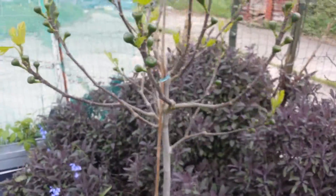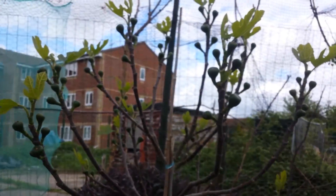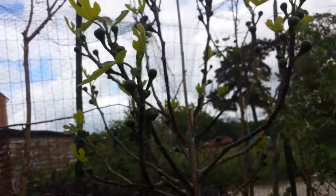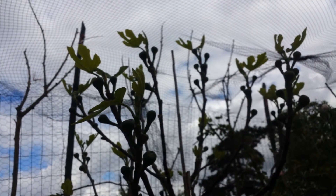Look at those beautiful figs. Really delighted looking at these figs. They are growing every day bigger and bigger. Really impressive.